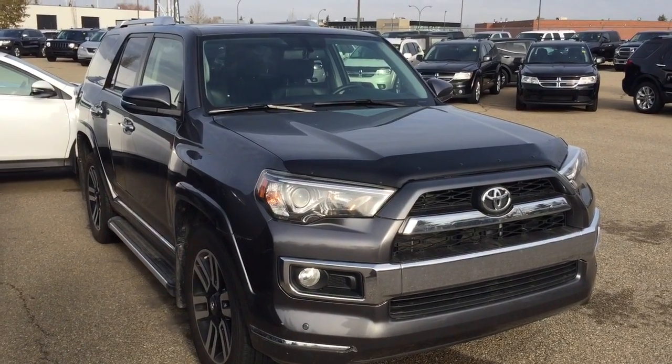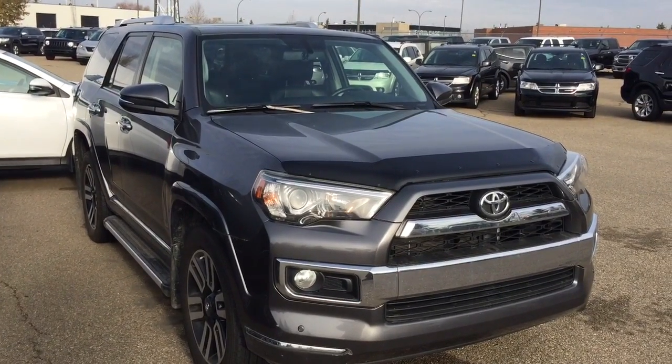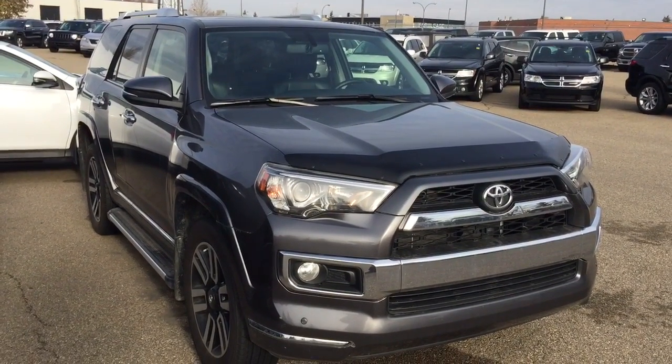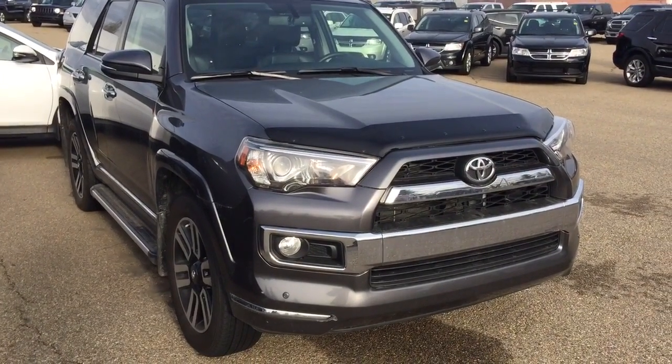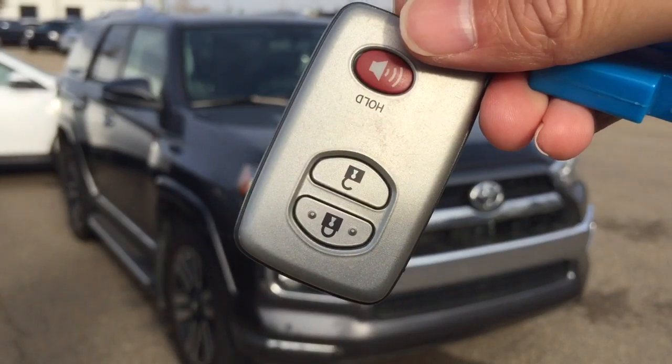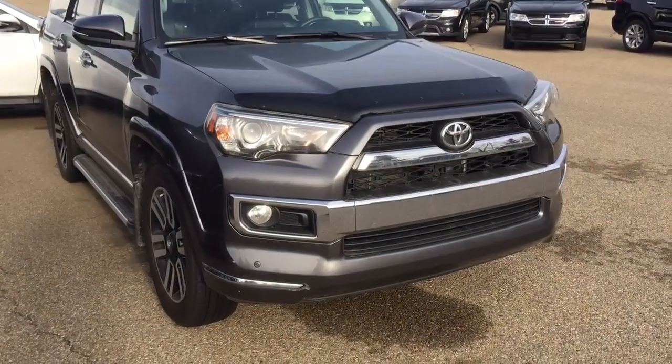Good afternoon, this is Andy Lam from Mayfield Toyota Koryeong Supercenter. Today I would like to present you a 2014 Toyota 4Runner Limited 5 passenger, gray in color. This is the unit. This unit also covers two sets of keys for keyless entry and the push start buttons. Let's have a look.